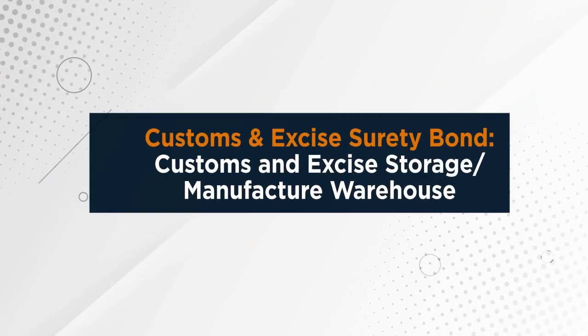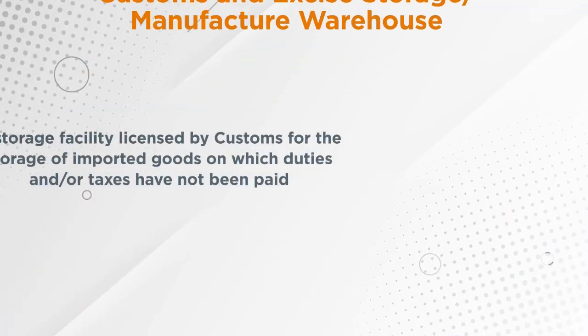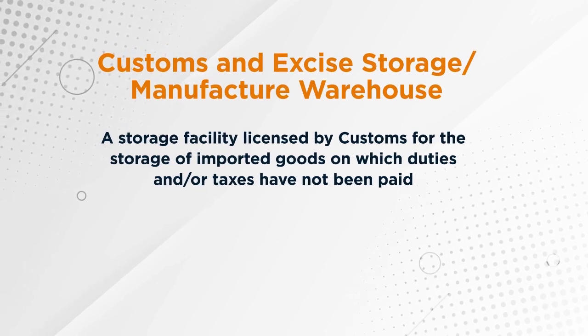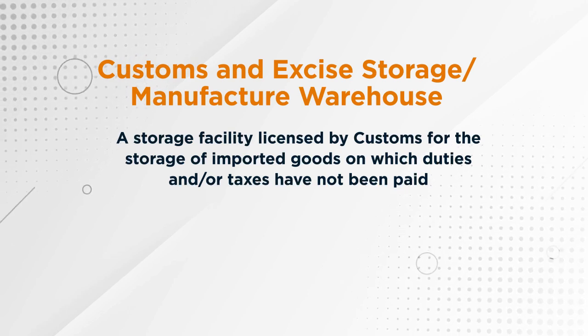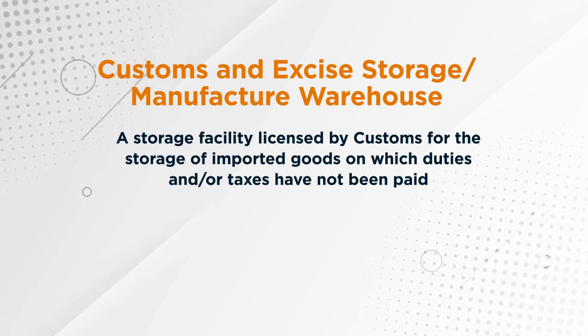In this episode, we are going to focus on the bonded warehouse. What is a bonded warehouse? A bonded warehouse, or what you would otherwise call a storage facility or manufacturing facility, is a facility licensed by customs to store goods on which duties are not yet paid.